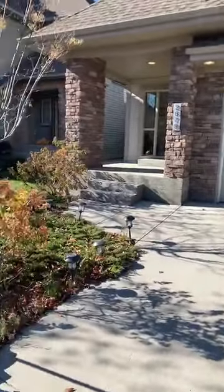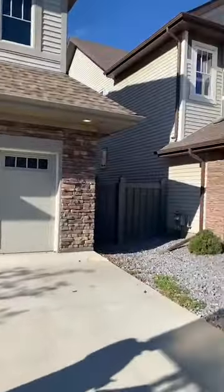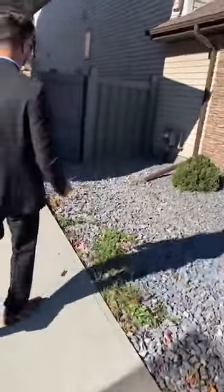The stone doesn't go all the way around the sides. We'll show you the backyard — actually, let's take you to the back first and then go inside after.